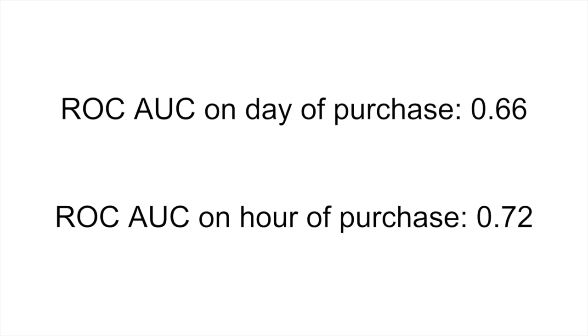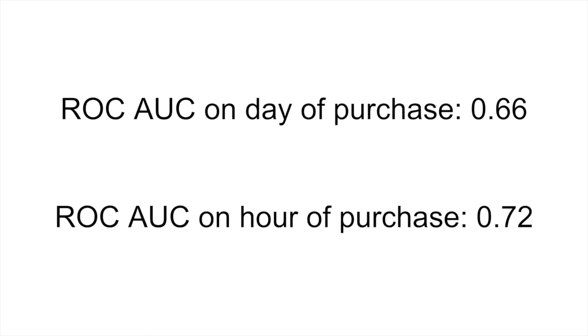Finally, we used our classifiers to predict whether a user will purchase from a specific category of content, and we found that it was easiest to identify purchasers who buy items related to weddings and home decor. Overall, we hope that our work provides a good starting point in terms of identifying potential purchasers on online applications such as Pinterest, and a better understanding of the behavior of these purchasers overall.